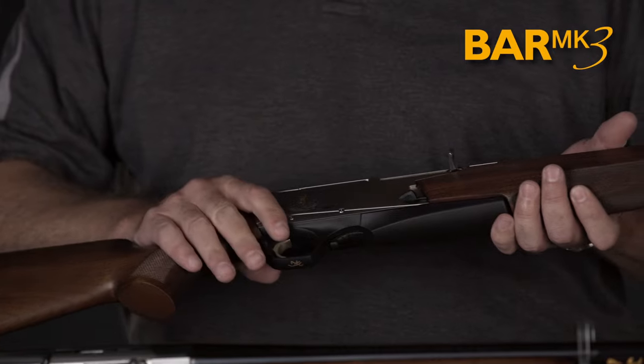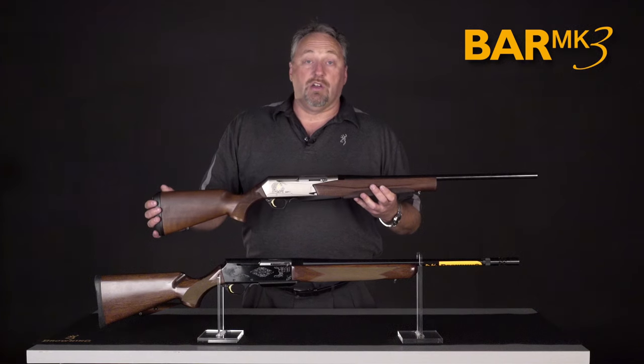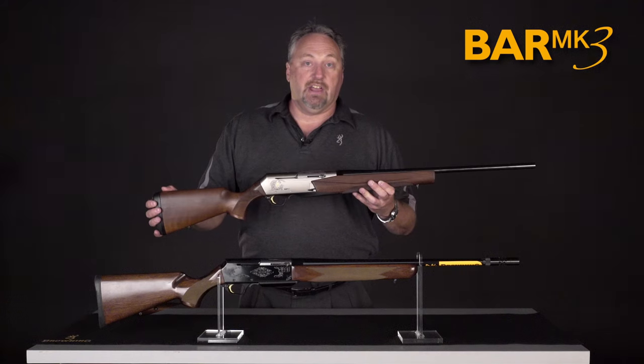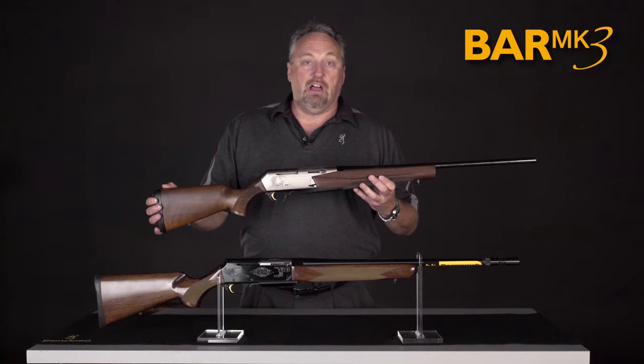A nice light trigger. The BAR is still the hunting auto loader against which all others are judged. You can see the complete line at Browning's website at www.browning.com.